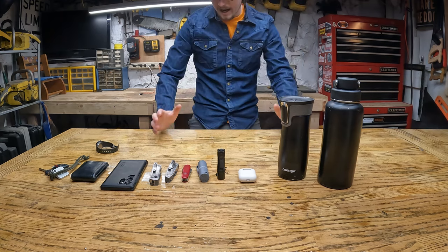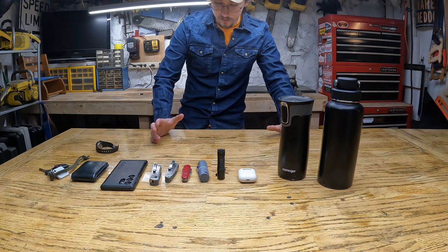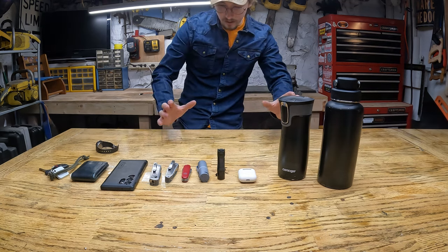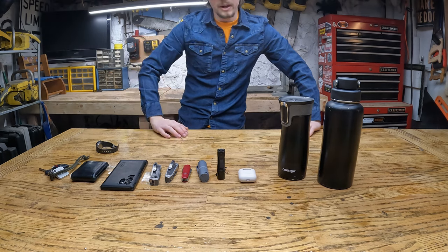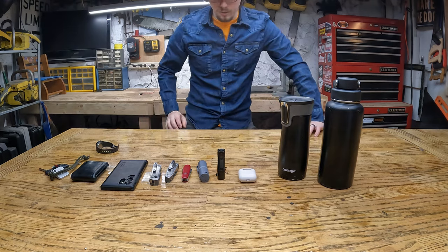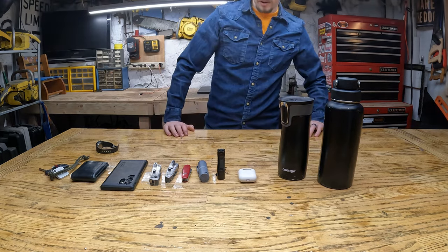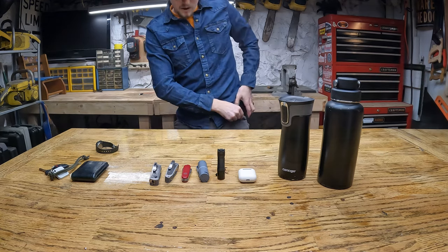One thing I don't have on me right now is a handkerchief. I usually carry a Mr. Hanky's handkerchief — made in the USA, it's a nice one. I use it for wiping my nose and a bunch of other things, but I only usually carry it in the winter. Maybe I should carry it more often, but I don't.